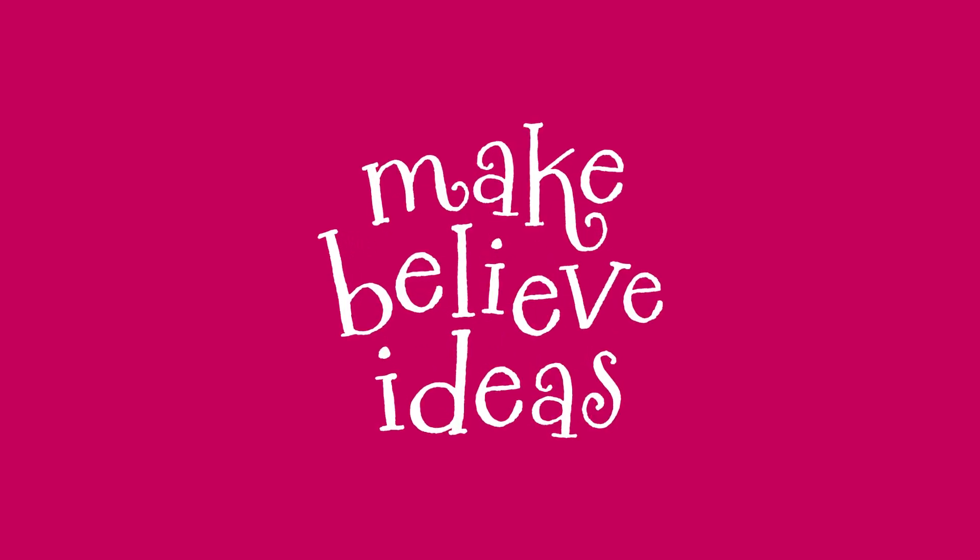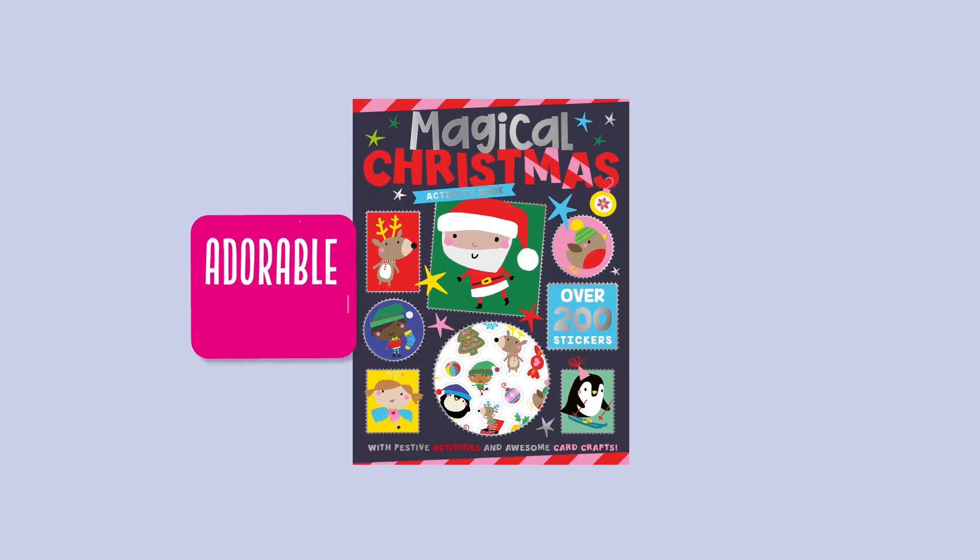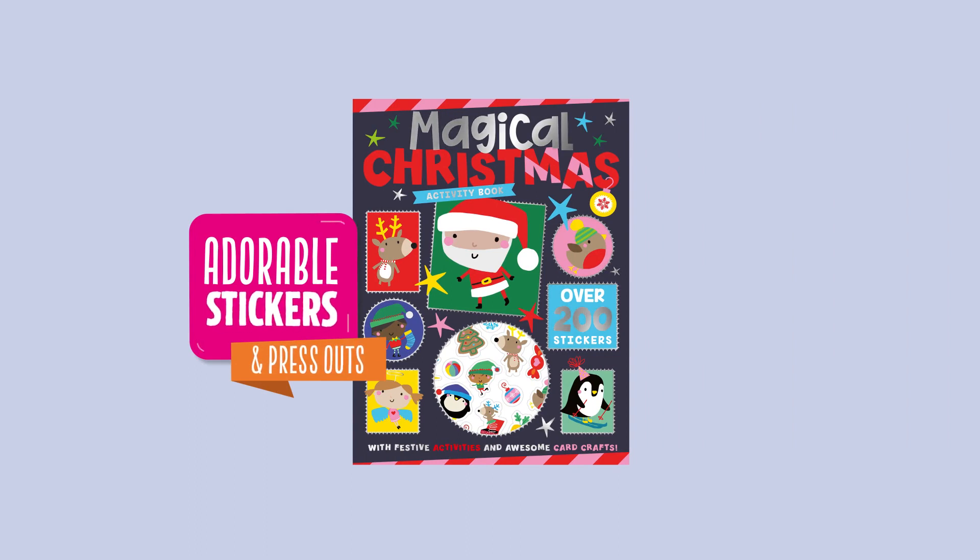Make Believe Ideas Magical Christmas Activity Book. Adorable stickers and press-outs.